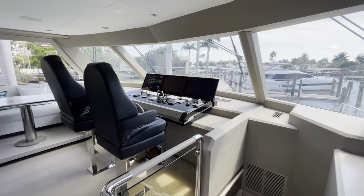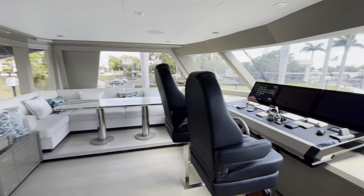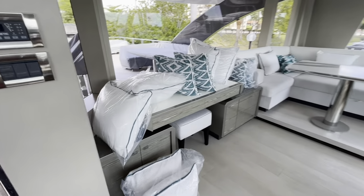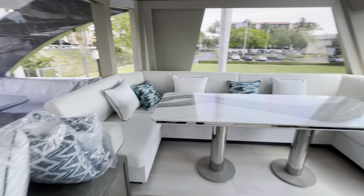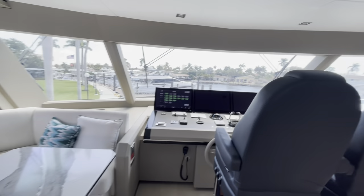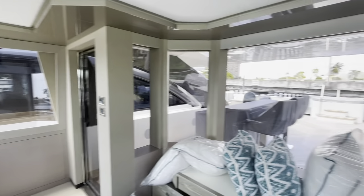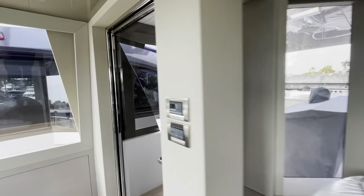Now we're in the Sky Lounge — a beautiful home area with great windows throughout. There's a desk with a great view, a nice dinette, and windows to see 360 degrees around. And we'll move up to the bridge deck.